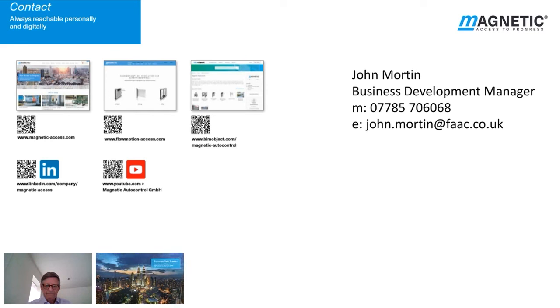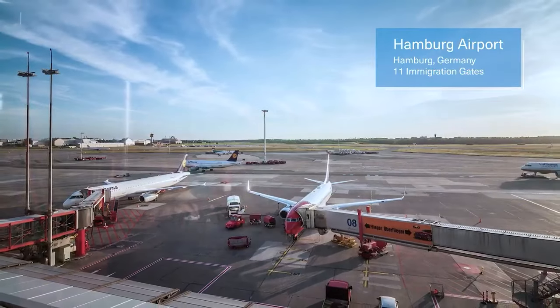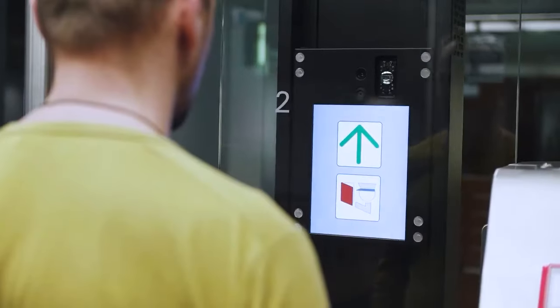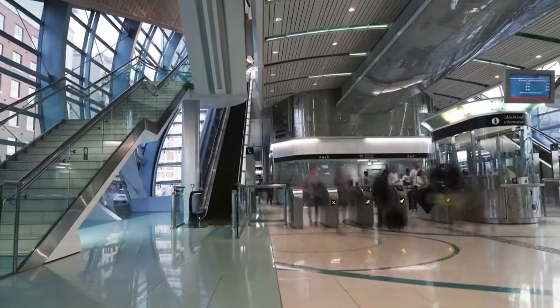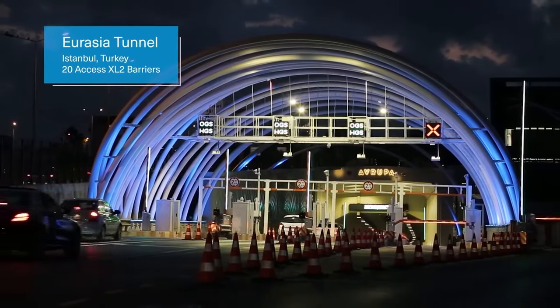We stand for pioneering vehicle and pedestrian barriers worldwide. Access control is now more important than ever. Our tradition obliges us to create innovative products and offer better quality than our competitors. Our barriers, boarding and immigration gates have become indispensable, particularly at the hubs of global movement. We clear the way for millions of people every day and will continue to meet this need for the foreseeable future. We keep the barriers open visibly and reliably when security and protection have been ensured.